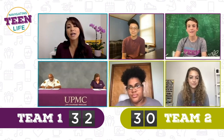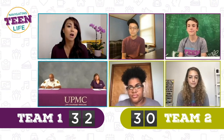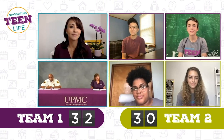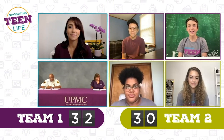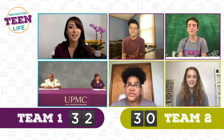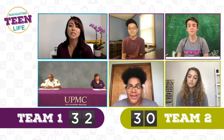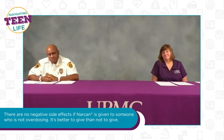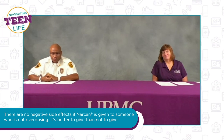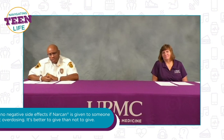True or false: Narcan is harmful to use if someone is not actually overdosing. Austin, Finn, Gabby, and Naya all say true. The answer is actually false. There are no side effects if given to someone who is not having an opioid overdose. Naloxone or Narcan is safe to use in those situations — it's better to give than not to give.